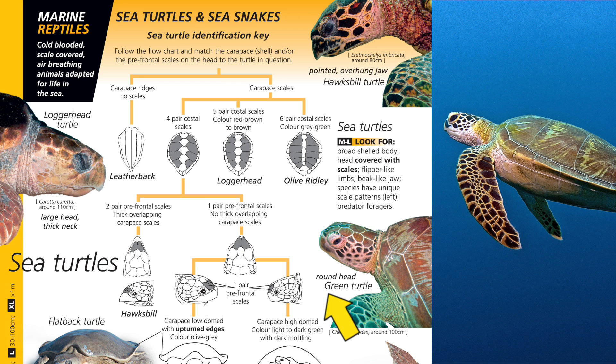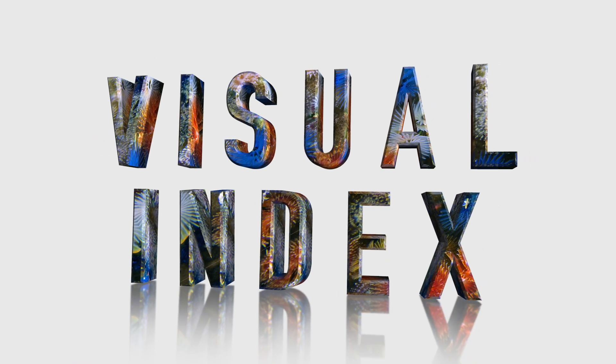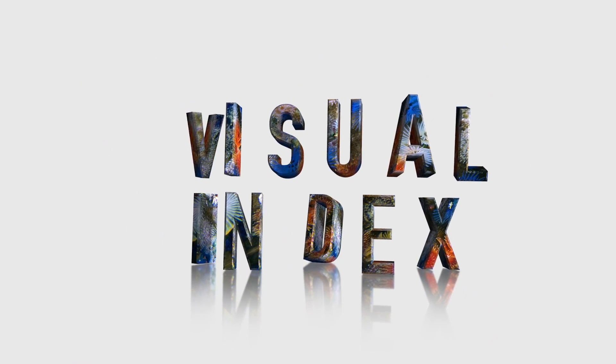The Reef Finder is a great way to quickly look up all the stuff you don't keep in your head. But where the Reef Finder really shines is when you don't know what you're looking at. That's when you use the visual index.